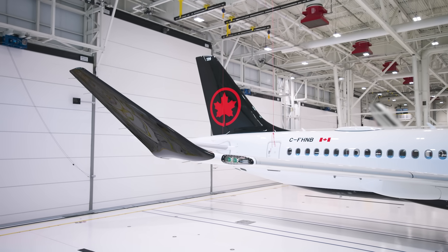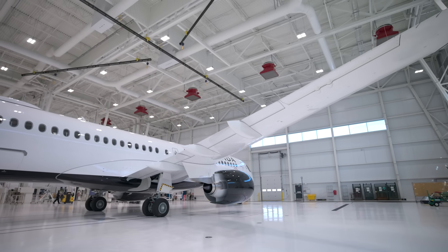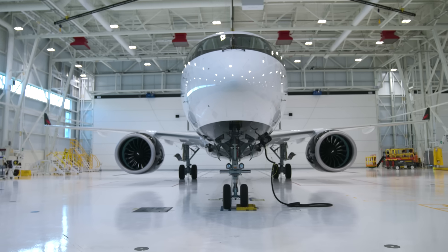It's the most versatile aircraft we've got today — it can operate on a very short-haul market from one hour up to a six-hour flight, with the ability for us to fly between Montreal and Seattle, Montreal and San Diego, California, for example.